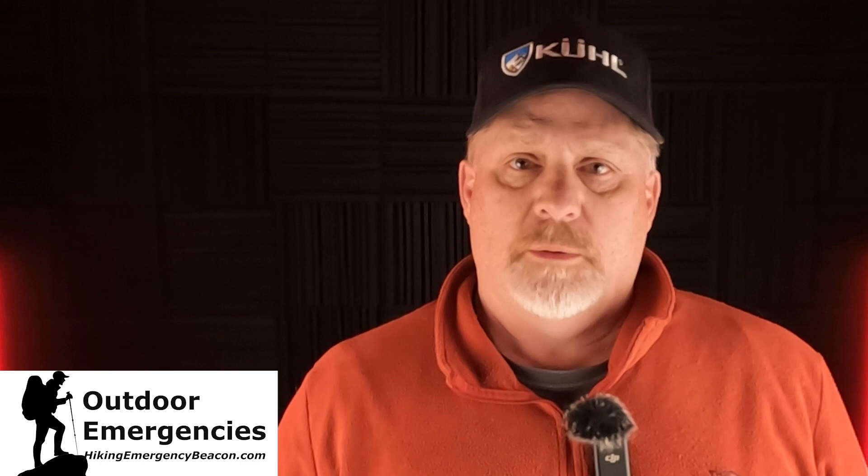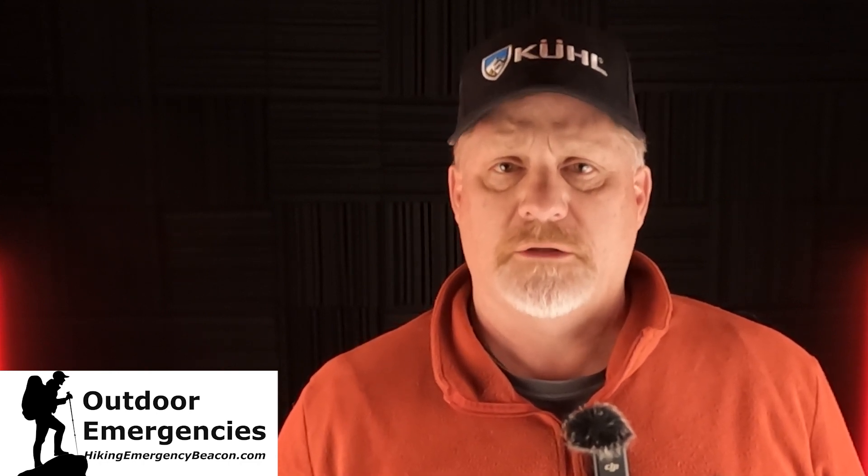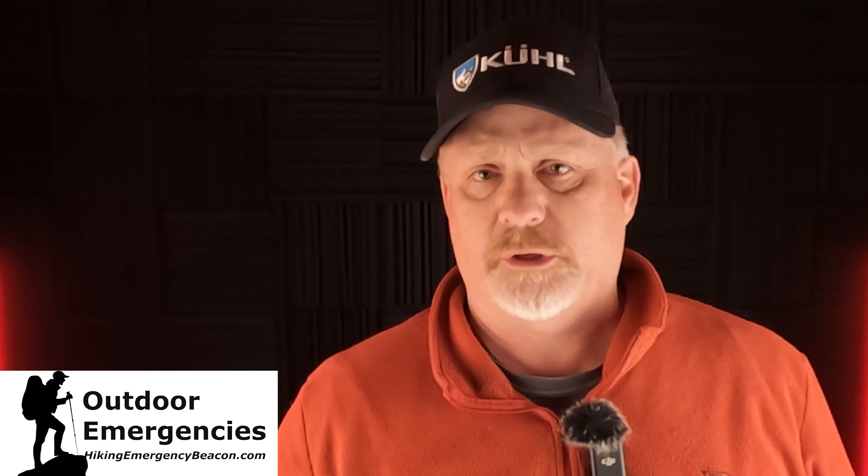Hey, this is Rick from Outdoor Emergencies at hikingemergencybeacon.com, and today I've finished my fifth of five tests on the Garmin GPS Map 67i. This was the most extreme test that I did. Please like, subscribe, share, and turn on notifications so you'll be alerted as soon as I put out new videos.